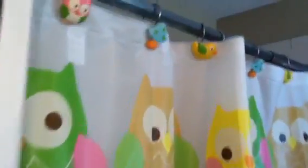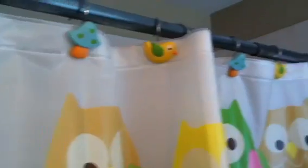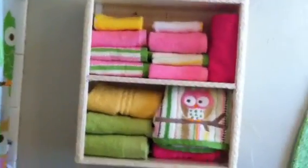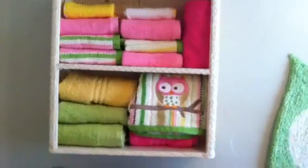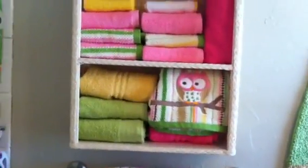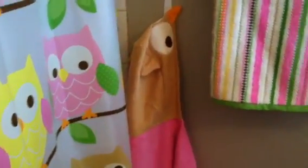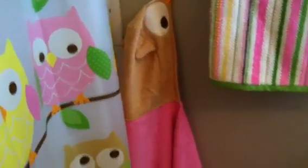And look at the cute little hooks — I just love this part, I thought it was just adorable when I saw those. I knew I had to go with owls when I first saw those. But there's a shelf with all our little hand towels on them, and then Mr. Owl on the wall, and the baby's Owl Towel.